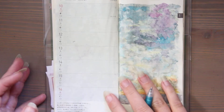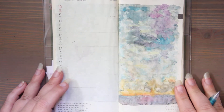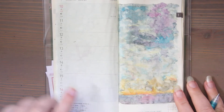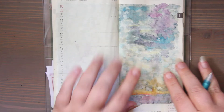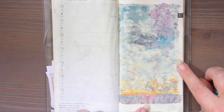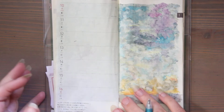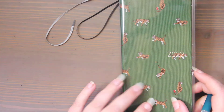Hi, this is Kendra from Pencil and Pigment, and today I'm doing my Monday morning plan with me. I have pre-colored this paper — this is the Tomoe River paper in the Hobonichi Weeks.